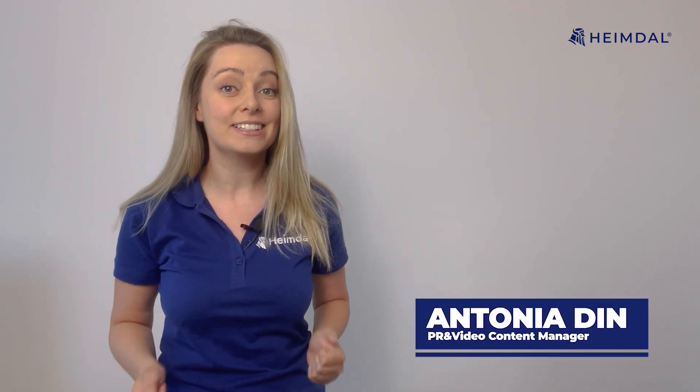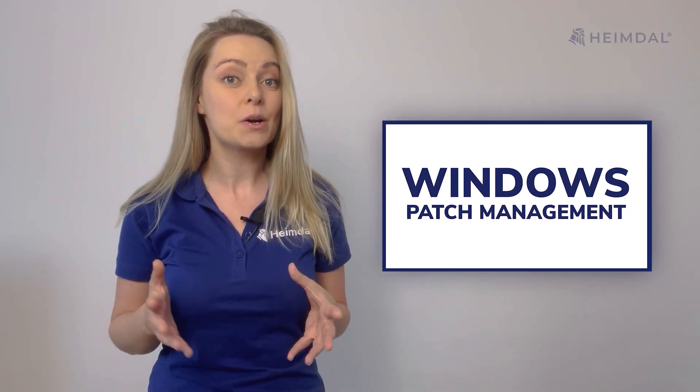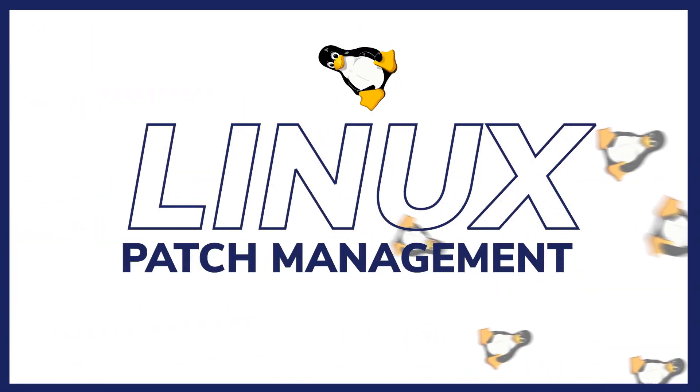Hello and welcome back to Heimbao's YouTube channel. If you've been following along, you'll know that last week we discussed Windows Patch Management. Today, we're switching gears to an operating system that's as powerful as it is loved by techie folks all over the world. Yes, you guessed it, we're talking about Linux.